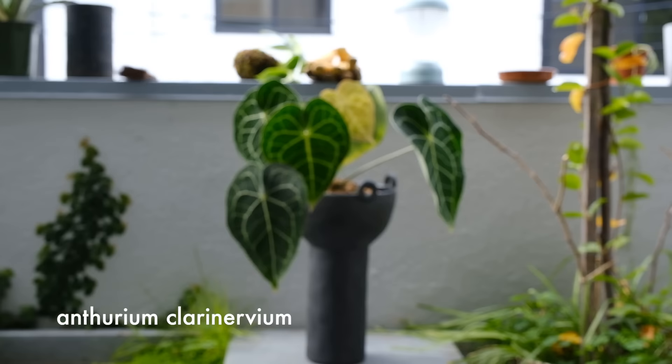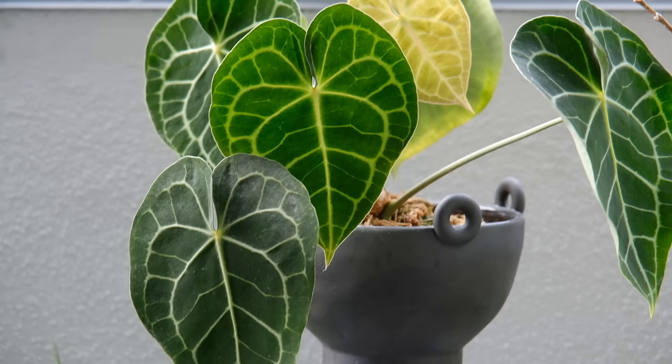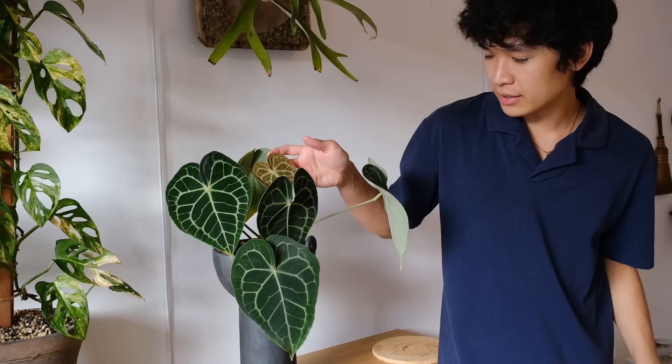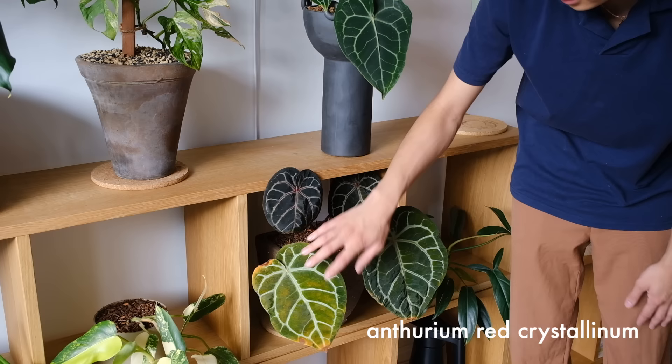Here is an Anthurium clarinervium. Anthuriums like the veitchii and clarinervium don't really need high humidity. People often ask what humidifier I use, but I don't use one. I'd generally avoid using one unless your humidity is super low — I see people pumping humidifiers up to 80% humidity in their bedroom, which is just asking for mold and other issues. Unless you're in a greenhouse, you don't really need super high humidity for plants to grow and thrive. My Anthurium clarinervium is growing a new leaf and is just in sphagnum moss in a really cool elevated bowl planter — also no drainage hole.